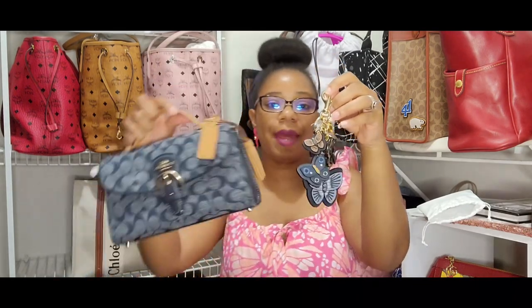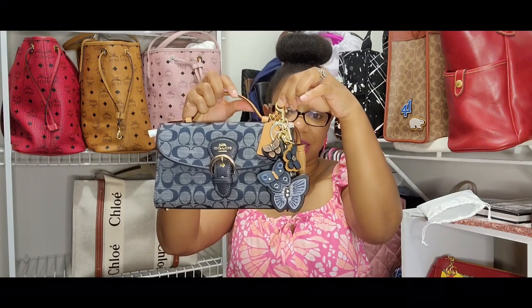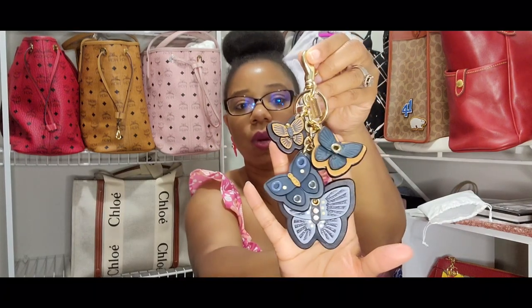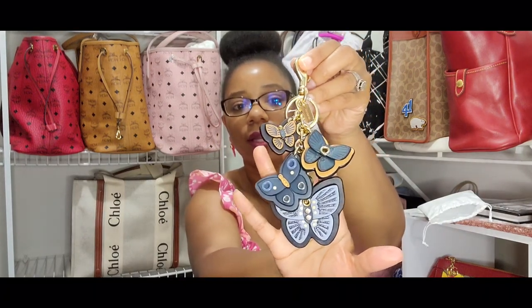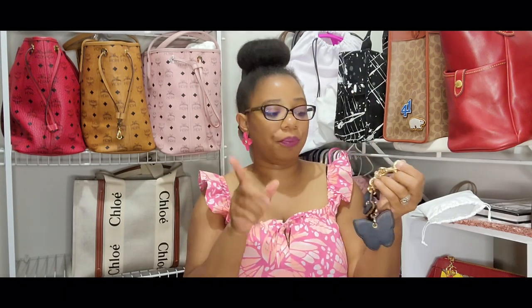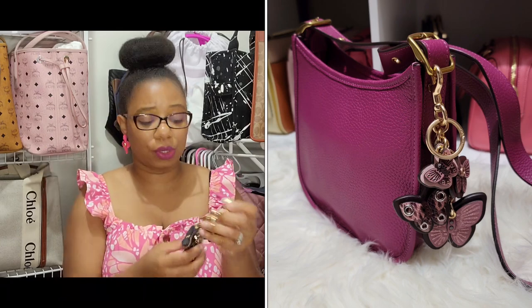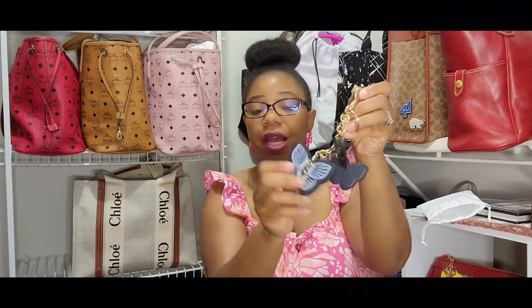Of course it's going to go great with my bag — it's like the perfect little match. I'm thinking I'll probably attach something here on the handle so I can hang it there. I really love Coach's butterfly charm. I do have another one that I put on my Coach Emery bag. Coach really does a great job when it comes to these charms. The awesome thing about these particular charms is they are made of leather as well — really nice.